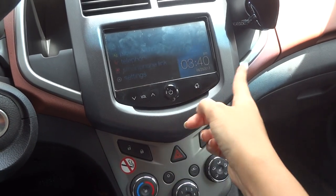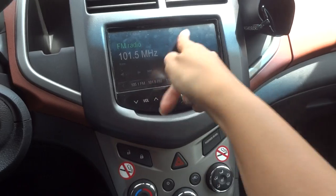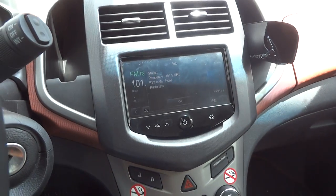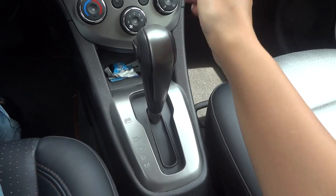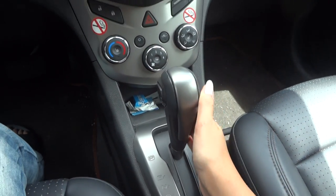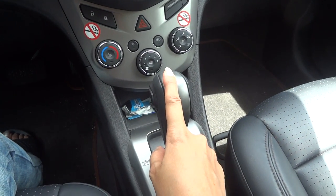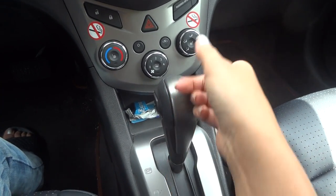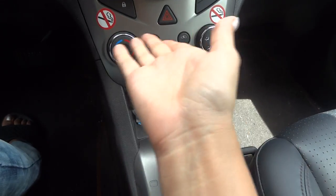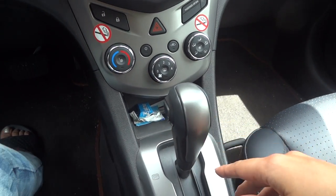The screen is touchable. We have an automatic gearbox — well, no gearbox, sorry about that. All the buttons are nice — simple, similar to what you'd find in any other car.